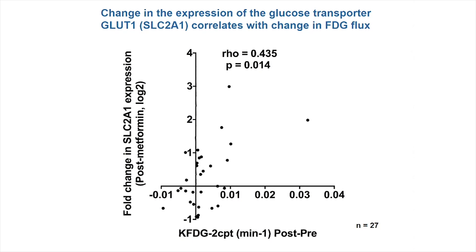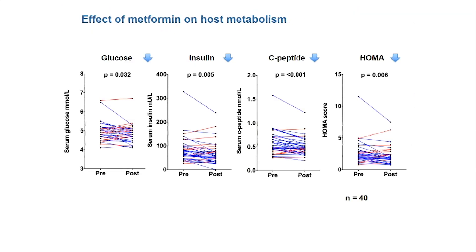We also related expression of certain genes back to our imaging data. For example, we saw that expression of GLUT1 — a key glucose transporter — had a strong positive correlation with change in 18-FDG flux, which is what you might expect. Earlier I mentioned the separate hypothesis that metformin's effects on host metabolism, rather than a direct effect on tumour cells, may be most important for driving any pharmacodynamic effect on cancer.